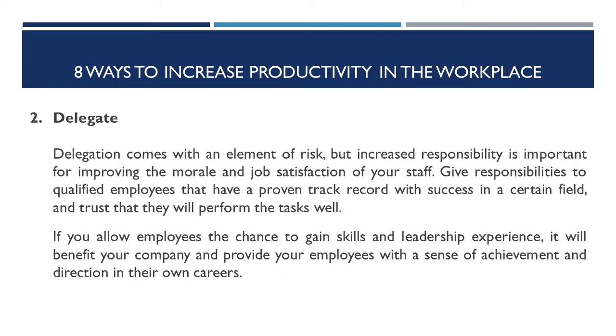Number two: delegate. Delegation comes with an element of risk, but increased responsibility is important for improving the morale and job satisfaction of your staff. Give responsibilities to qualified employees that have a proven track record with success in a certain field, and trust that they will perform the tasks well. If you allow employees the chance to gain skills and leadership excellence, it will benefit your company and provide your employees with a sense of achievement and direction in their own careers.